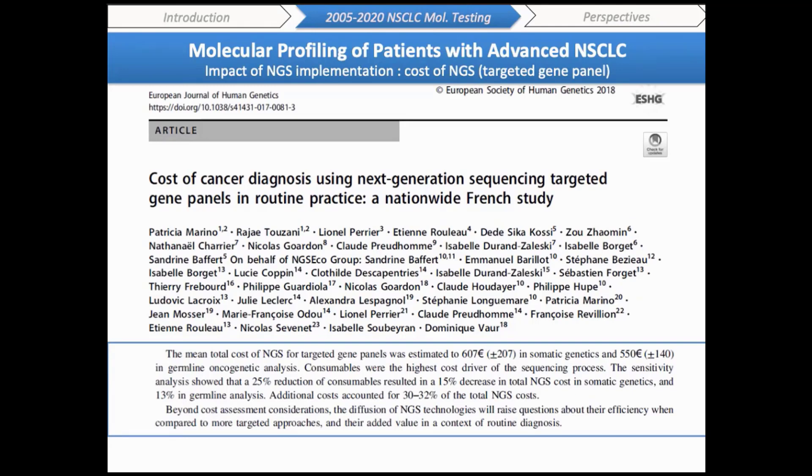Implementation of NGS testing is challenging from a human, technical, and economical point of view. Even if the cost of sequencing per base has decreased, these techniques have emerged amid increasing concerns about global healthcare costs. Molecular testing is aimed to guide the prescription of expensive targeted therapies or immunotherapies, and broad-based genomic sequencing has disseminated ahead of demonstrated association with better survival and without economic evaluation. In a recent nationwide French study, the mean cost of NGS for targeted gene panels was estimated at approximately 600 euros, raising questions about their clinical efficiency compared to more targeted approaches.